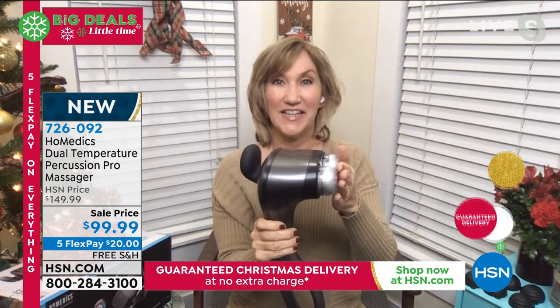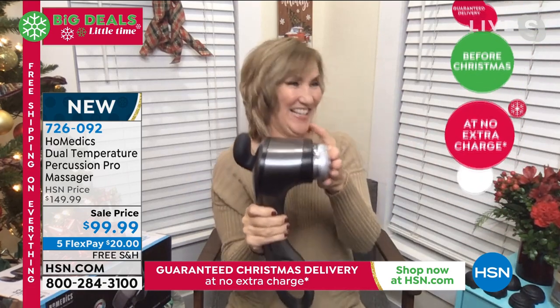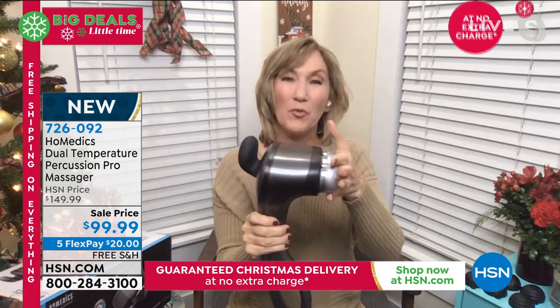It feels wonderful. The reason that these were developed is because you really cannot emulate that kind of speed and that kind of deep tissue massage with a traditional hand massage. So they came up with massage guns for athletes.